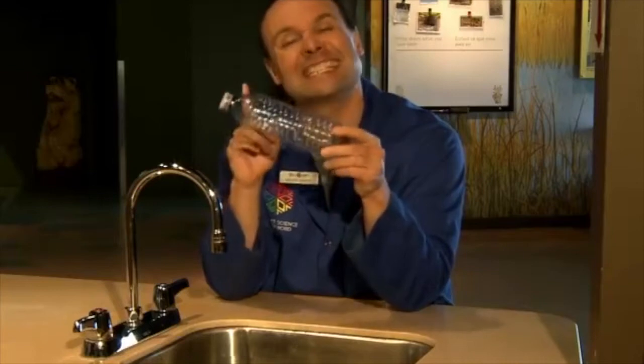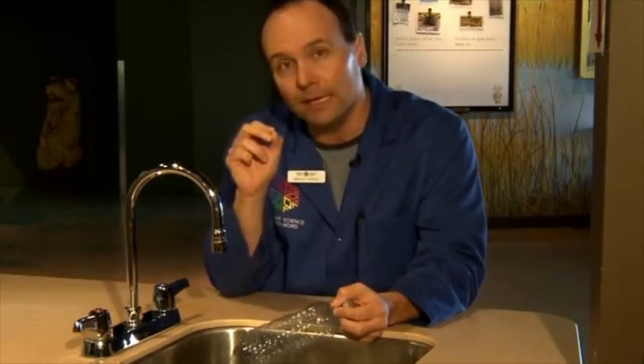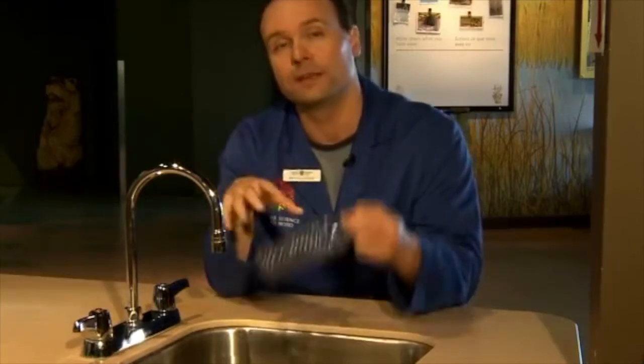Another reason people think bottled water is better than tap water is they think it's safer. Now, bottled water is inspected, but it is not inspected as stringently as tap water. In fact, in Ontario, we have the tightest rules when it comes to tap water — municipal water systems are tested every week for a whole range of parameters, whereas bottled waters are not tested as much. So in Ontario, tap water is just as safe, if not safer, than bottled water.